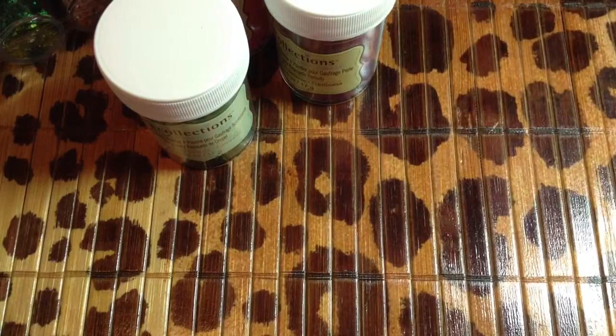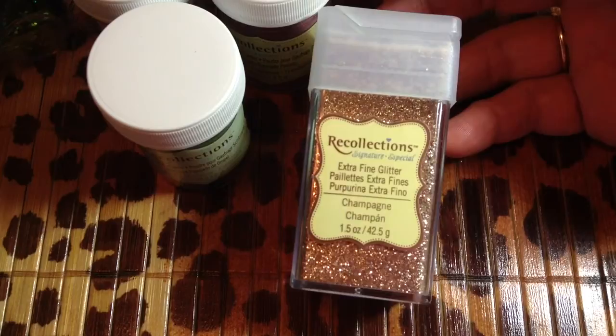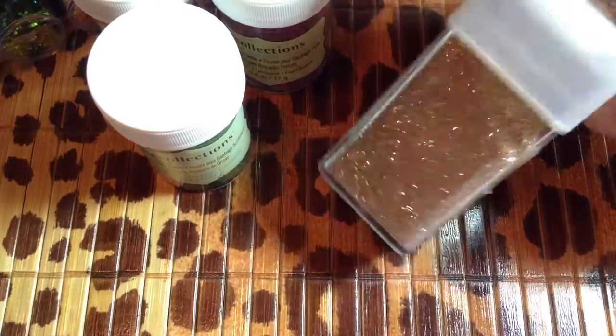And then last but not least, I picked up some champagne glitter. I used a 40% off coupon on that because I don't have any of this color and I really like the way it looks — it's really pretty. I would love to get some holographic.